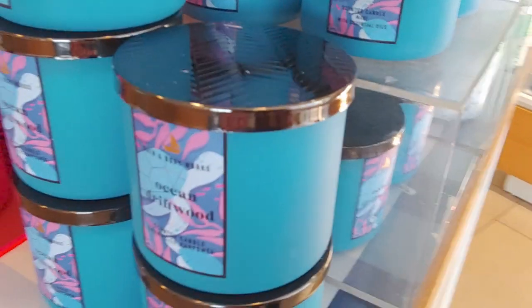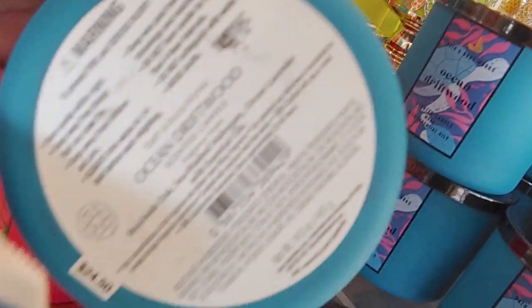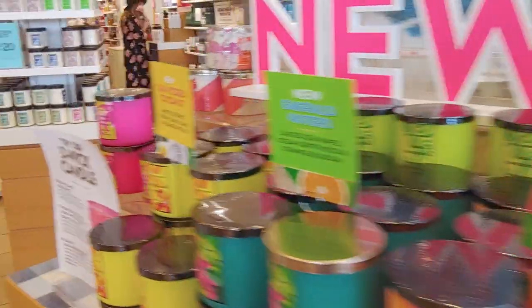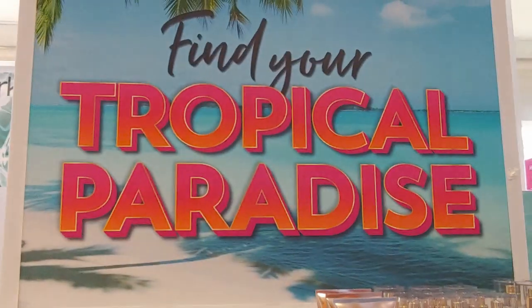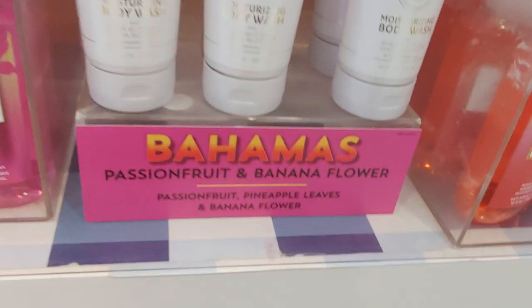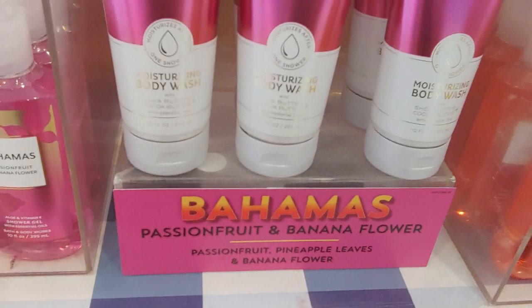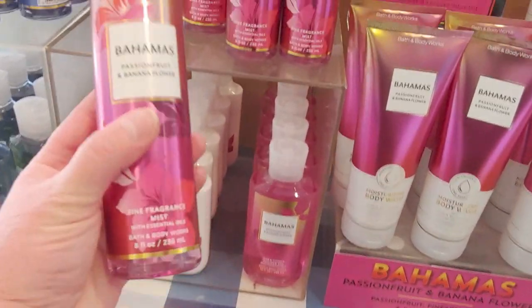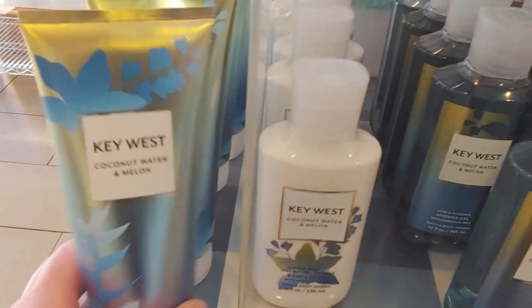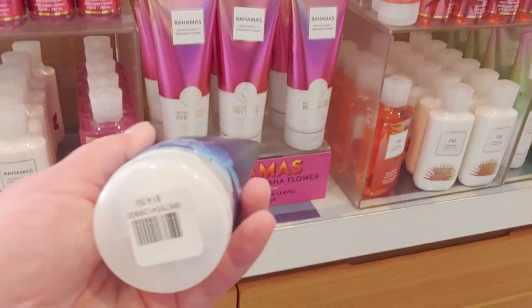Ocean Driftwood smells really good — it reminded me of another candle, maybe Mahogany Coconut. Over here is the new Tropical Paradise line with so many amazing scents — Bahamas, Key West. I like how they put the labels outside the packaging now. Passion fruit, pineapple leaves, and banana flowers — really nice. There's your fine fragrance mist in Bahamas, and your Key West — I adore that scent — as a body cream. $5.95 today, normally $14.50.